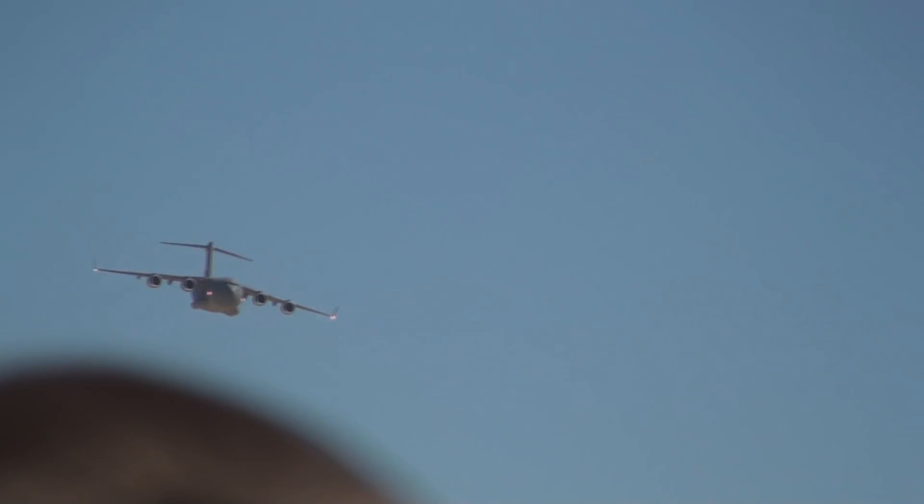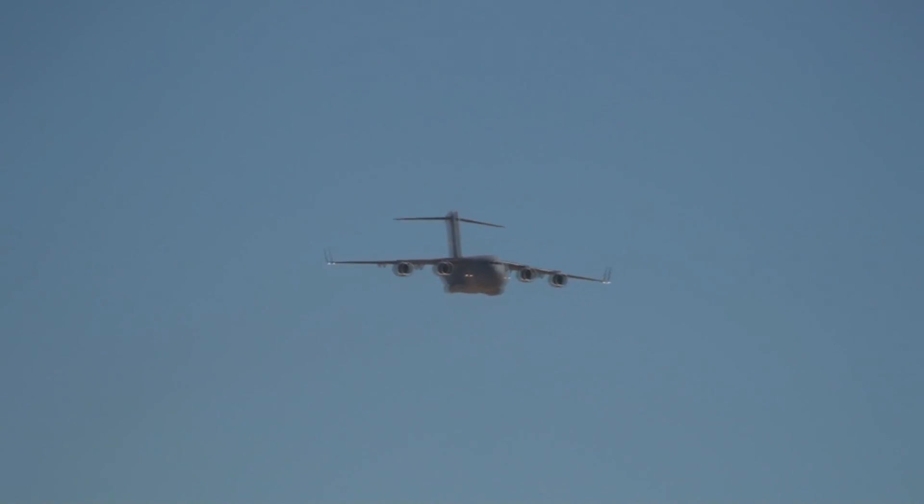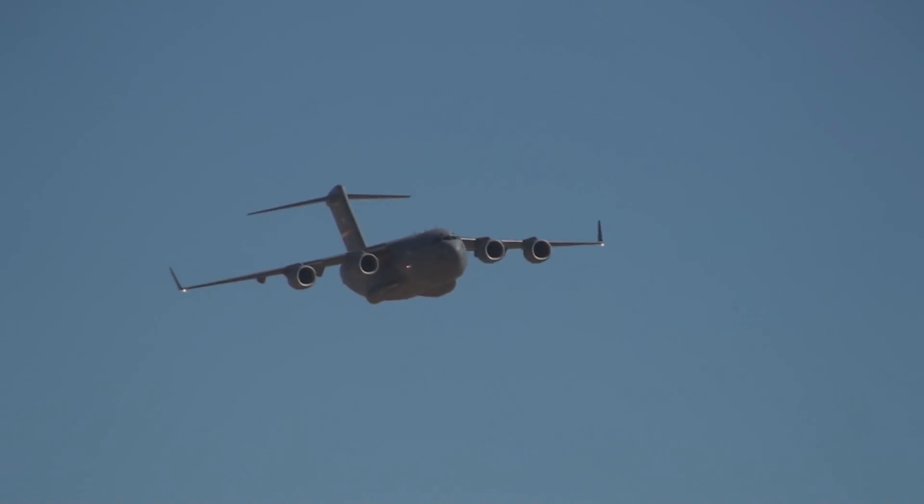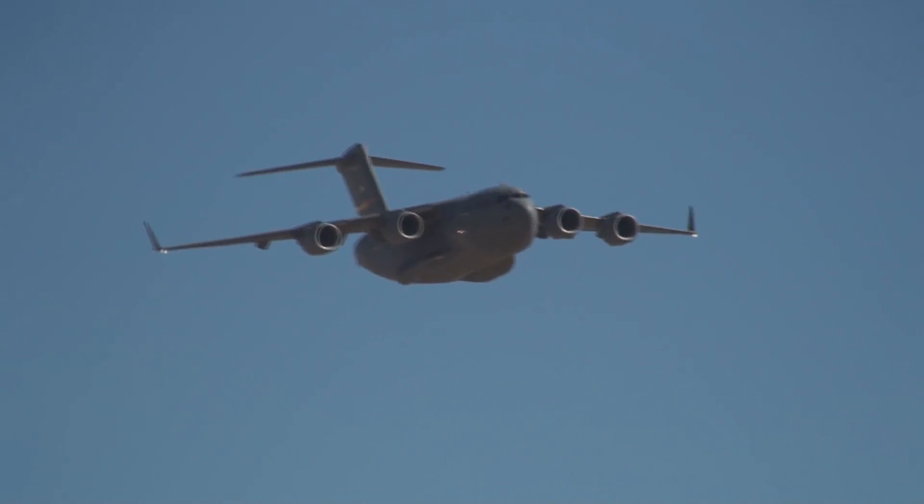The C-17 also features an advanced cargo handling system, allowing it to operate with a crew half the size of current aircraft. Only three crew members are required to fly the C-17. Here it is in the high-speed pass — listen how quiet it is.